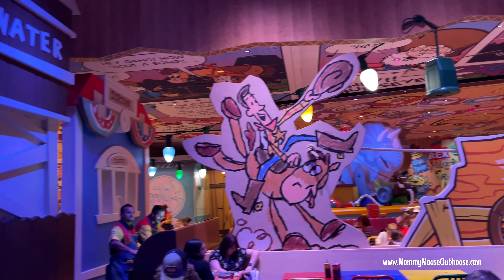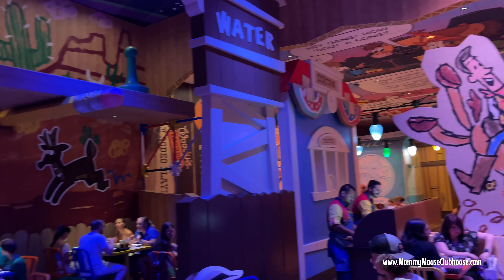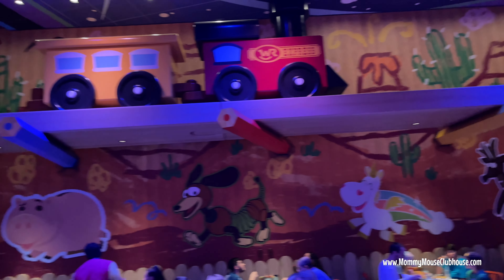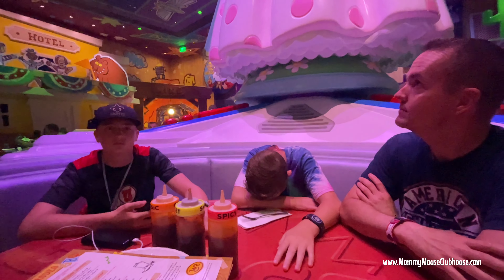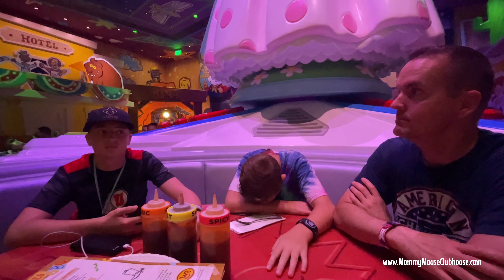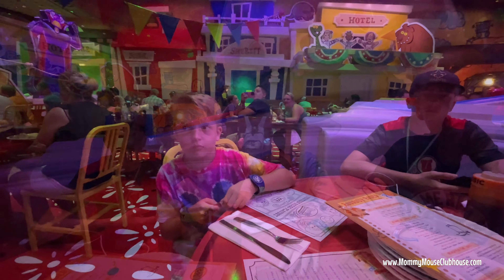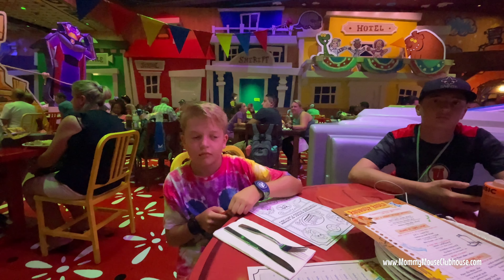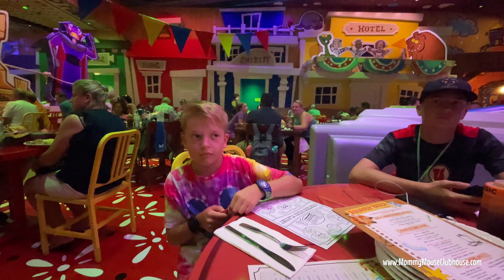This restaurant is absolutely adorable and you really feel like you're in the world of Toy Story. When we first sat down at our table, we had to freeze because Andy was coming — looking for his cowboy belt buckle. It was a really fun interactive moment for the whole family.